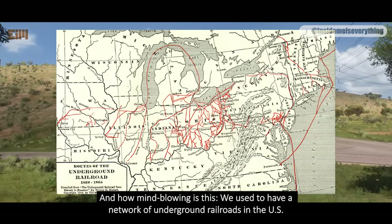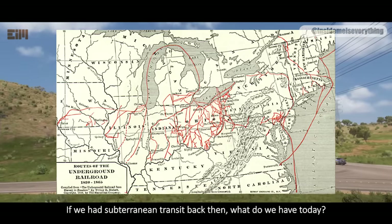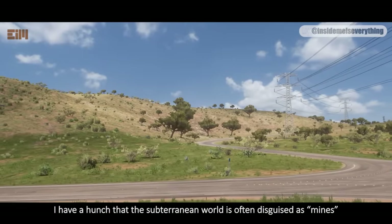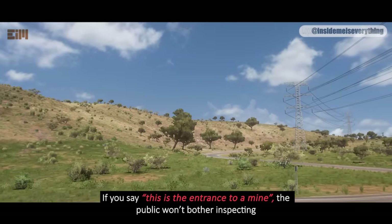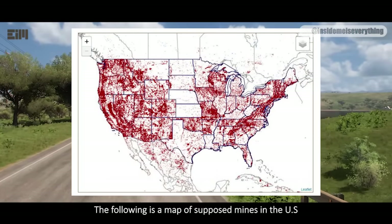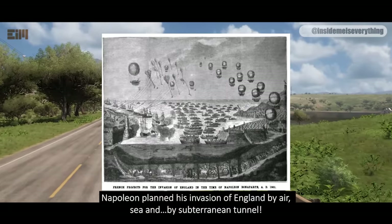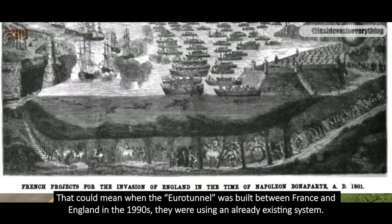How mind-blowing is this? We used to have a network of underground railroads in the US, from 1830 to 1865. If we had subterranean transit back then, what do we have today? I have a hunch that the subterranean world is often disguised as mines — if you say this is the entrance to a mine, the public won't bother inspecting. That's how easy it is to keep things hidden in plain sight. Here's a map of supposed mines in the US showing just how common subterranean activity is. Napoleon planned his invasion of England by air, sea, and by subterranean tunnel — that could mean when the Channel Tunnel was built between France and England in the 1990s, they were using an already existing system.